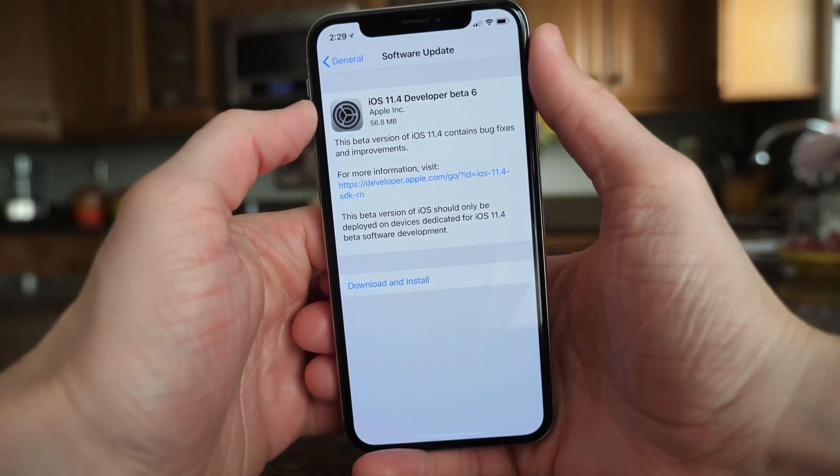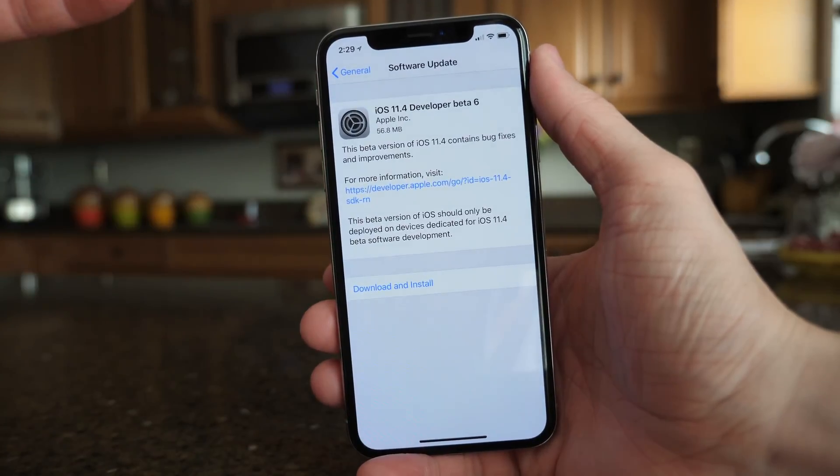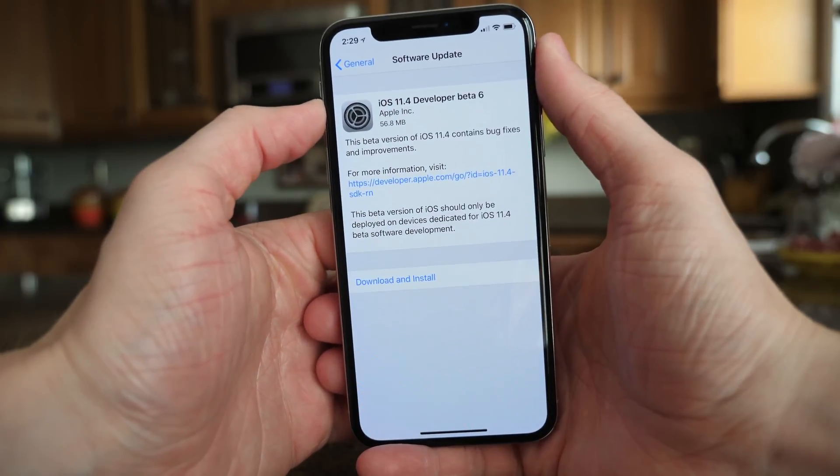What's going on guys, this is Sam. Today Apple released iOS 11.4 beta 6 to developers. I was really surprised that Apple put this out at all because we just saw beta 5 on Monday, about three days ago.